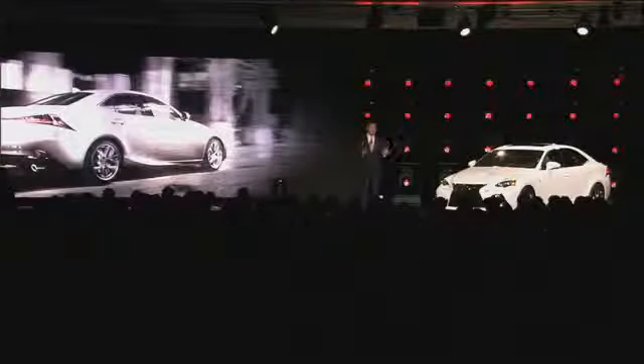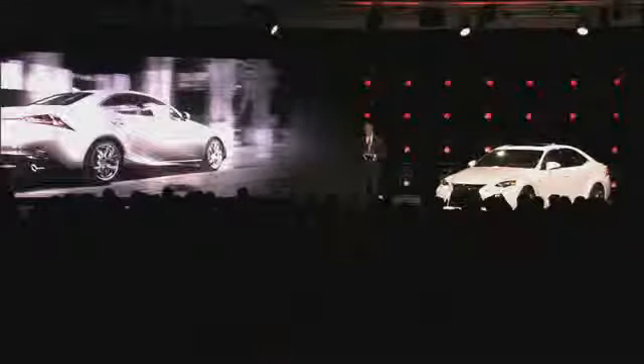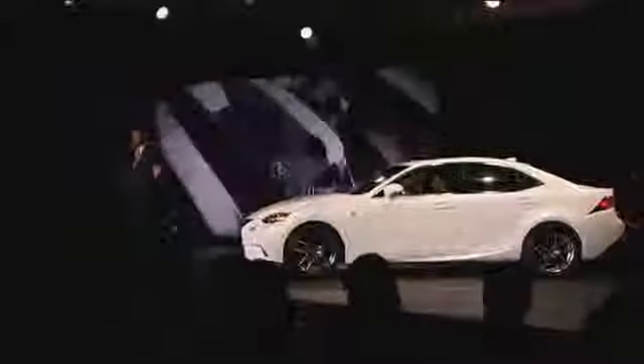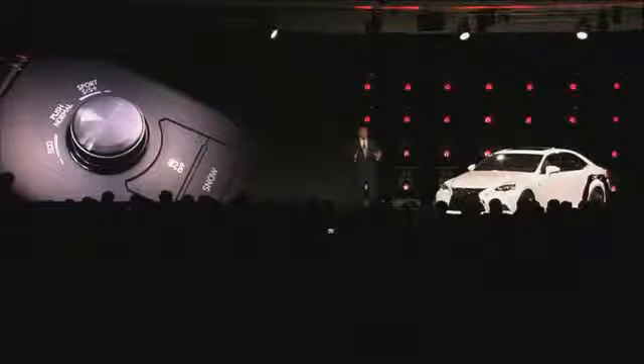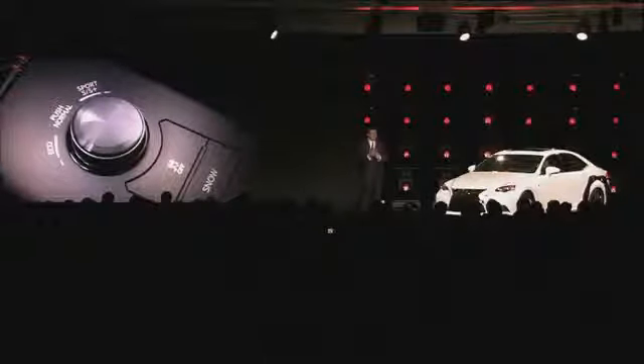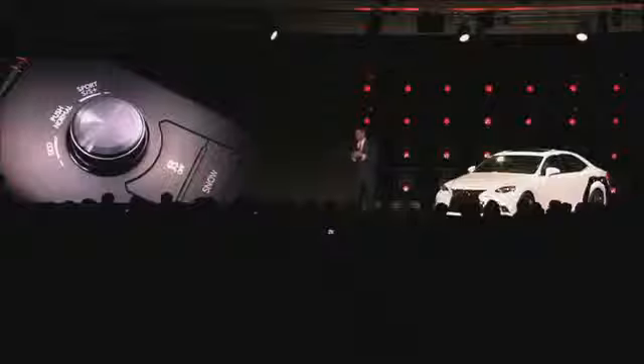Not only does the IS look great, I can't wait for you to drive it. The IS-350 F-Sport is powered by a direct and port-injected 3.5-liter V6 engine delivering more than 300 horsepower. This power plant is mated to the same 8-speed automatic transmission in the ISF high-performance sedan, delivering quicker shifts, full torque converter lock-up, and manual mode throttle blips. The drive mode select offers four different modes to suit the driver's preferred combination of fuel economy, comfort, performance, and handling.